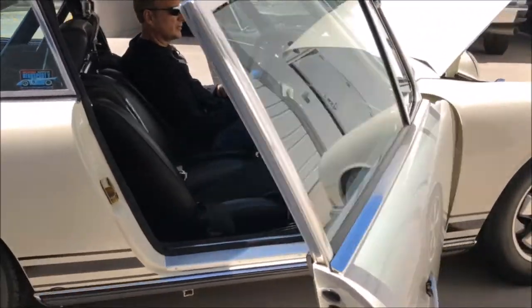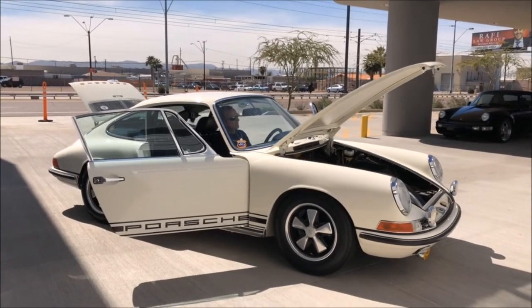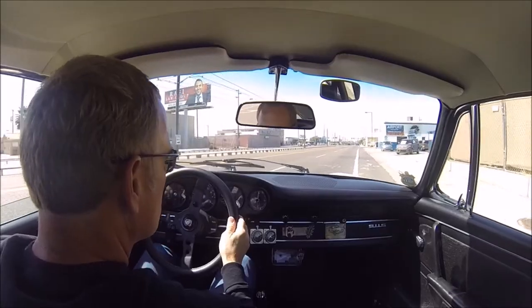Sway bar drop links and turbo tie rods were just installed as well. It has new brake lines and pads, Fuchs Deep 6 and Deep 7R wheels, with fresh 185/70R15 Avon CR6ZZ tires.